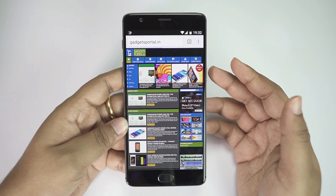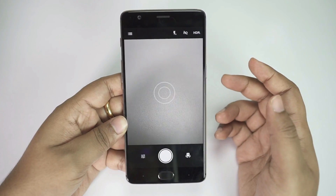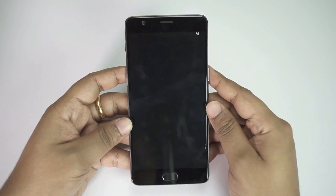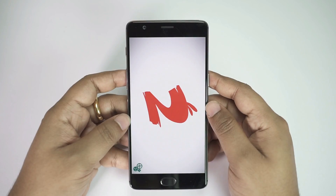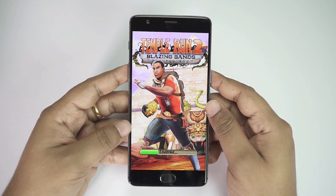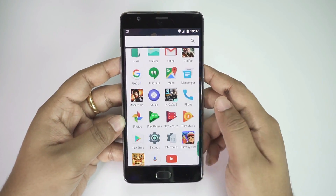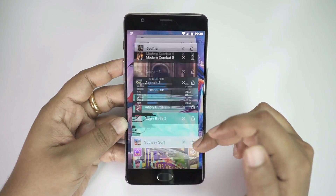To explain this to you, let's open all the applications on this device and check how many apps and games the RAM can actually hold. Let's first open all these high-graphics games. I've launched eight games and all the system apps you have on this OnePlus 3.